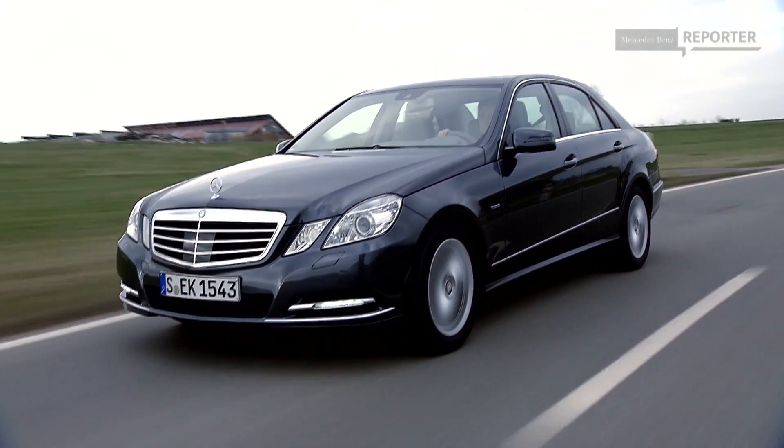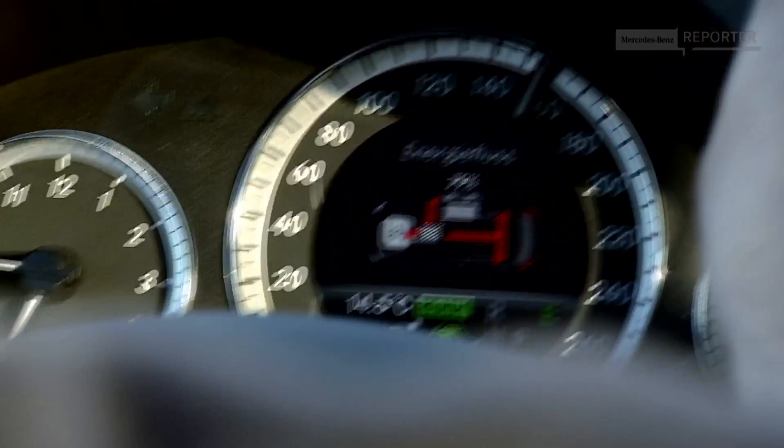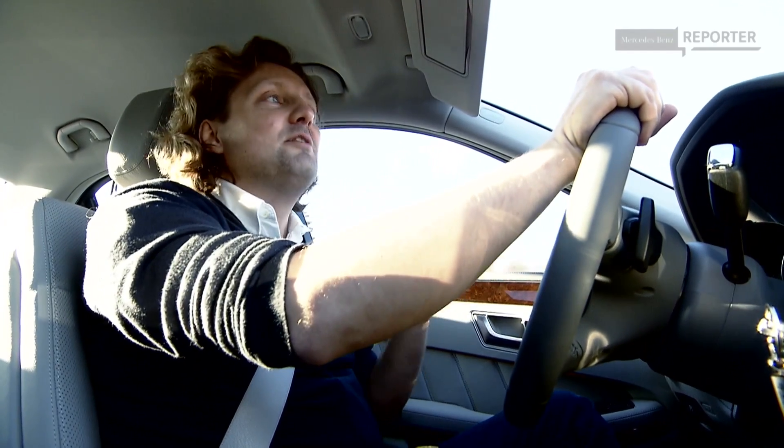And yes, all the saved energy in the battery can be reused. For example, as an extra boost for the combustion engine for acceleration. And this turns this car from a sailing ship into a speedboat.